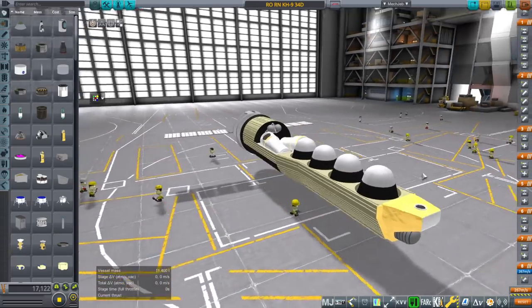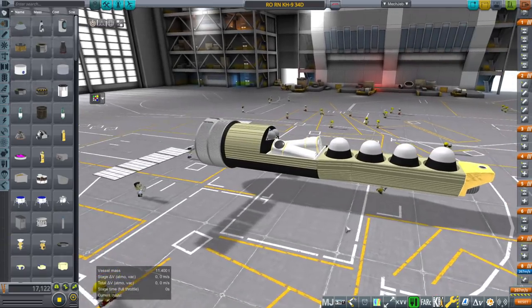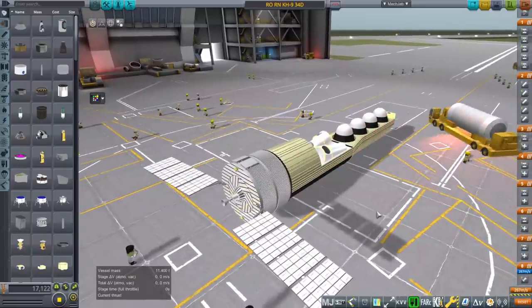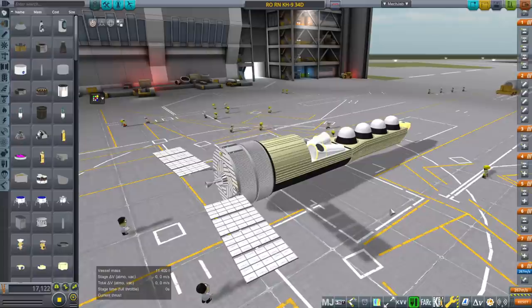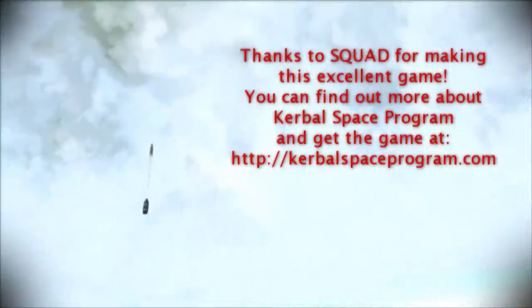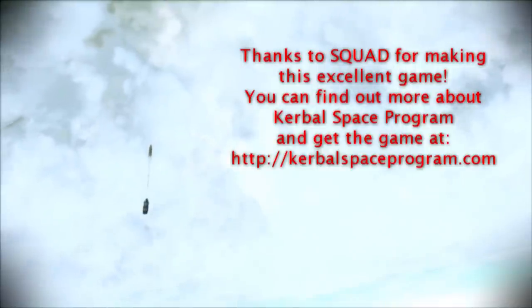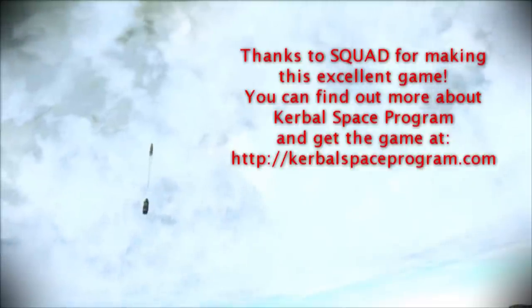I would sure like to do that shuttle servicing mission, but I'm going to need a lot more practice launching out of Vandenberg and coming back. So that you can look forward to. But for now, thank you for watching. I hope you enjoyed this video. If you did, please do press like. If you have any comments or suggestions, please leave them in the comment section below, and I'll see you next time.